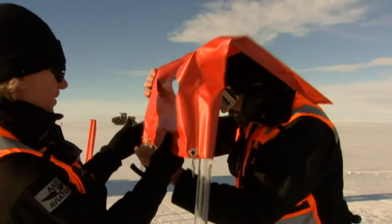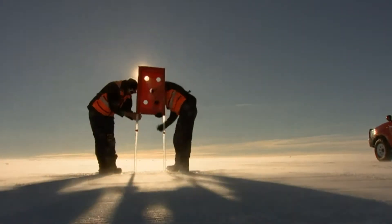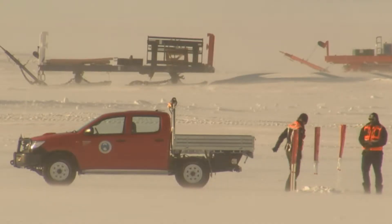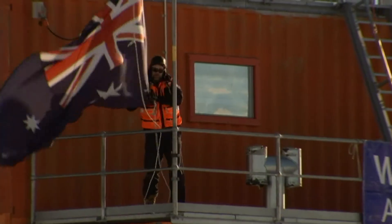An east to west wind is what you want for this runway, is that right? Well, Wilkins is our one directional runway, and our predominant winds come from the east. It was looking a bit shaky there — very cold last night, a bit of snow, but the conditions have eased.